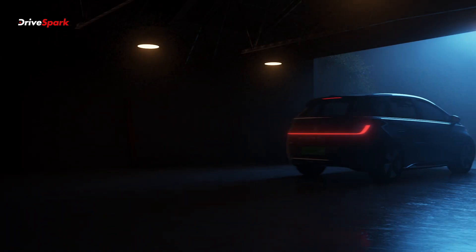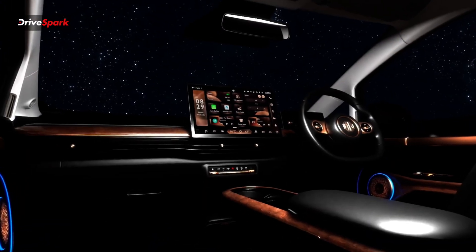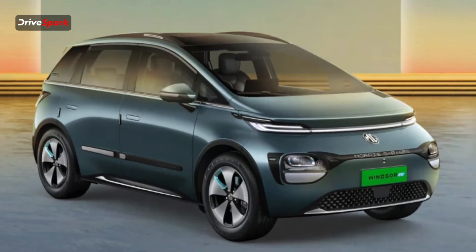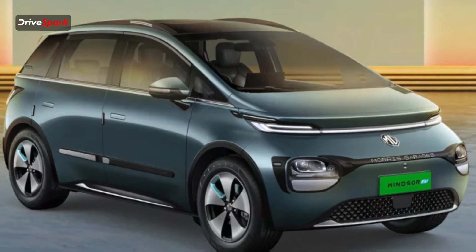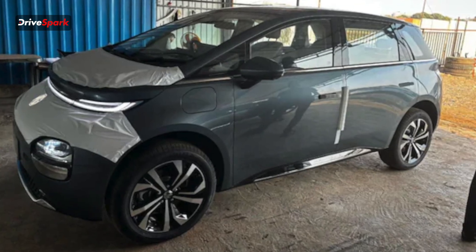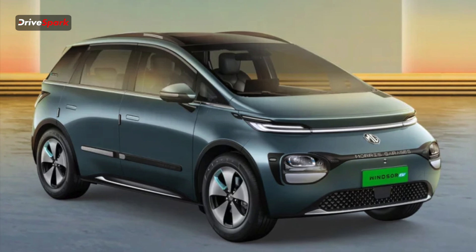To recap, the MG Windsor EV Pro will get a lot of changes to the exterior and interior, and especially a bigger battery pack where they claim it can go up to 460 km on a single charge. We'll be driving this car really soon, so please stay tuned to our channel. If you like this video, please give it a thumbs up, share and subscribe to all our social media channels.